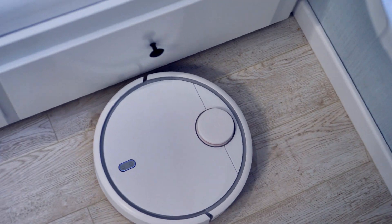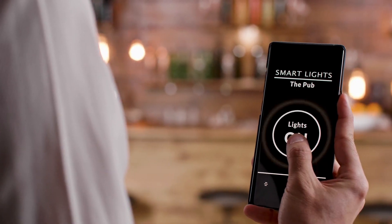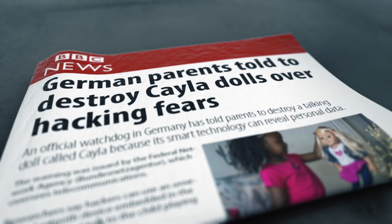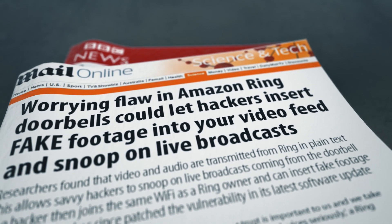In a world of connected machines, the devices we use in our daily lives are becoming smarter and more convenient with each passing day. In such a connected world, hackers have more targets than ever before.